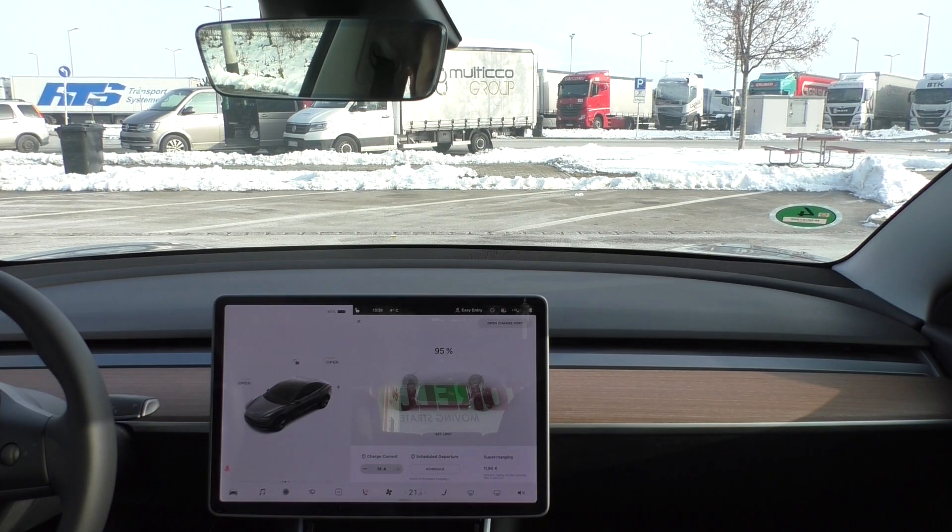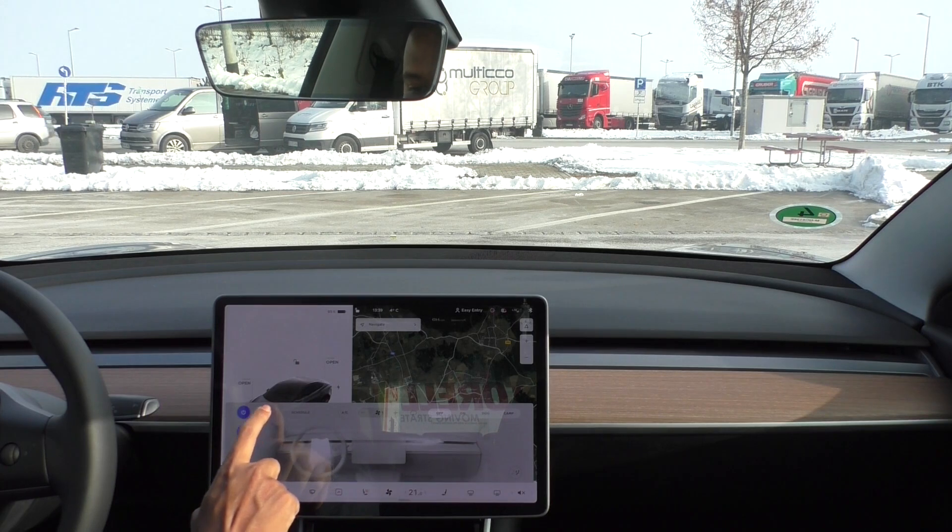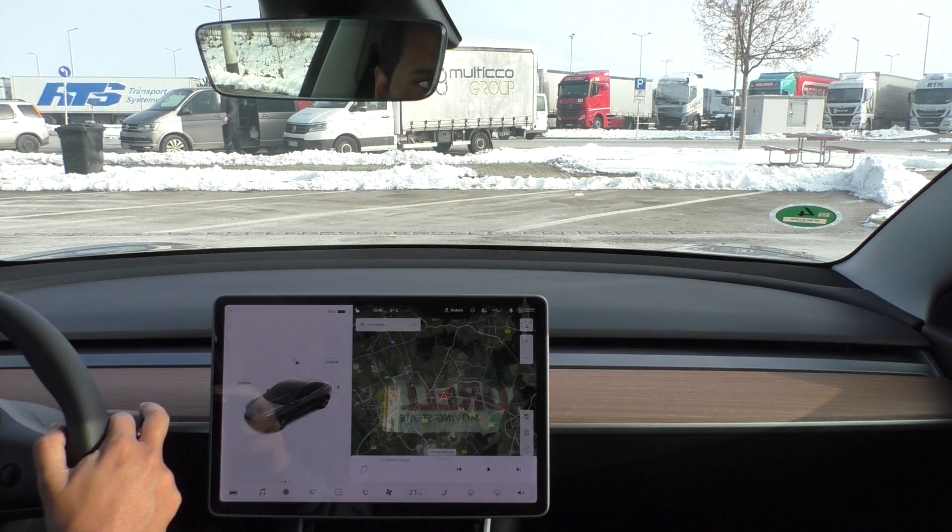Hello everyone, I am at Raststatten Autobahn rest house today. I want to do a 130 kilometers per hour Autobahn winter range test. I am at 95% state of charge and the outside temperature is fluctuating between 4 degrees Celsius and minus 4 degrees Celsius. The plan is to drive for 44 kilometers and estimate the range based on the percentage of battery the car will consume. I will keep my climate control on auto and my seat heater running. Let's get started.